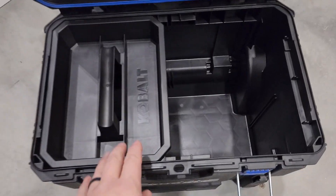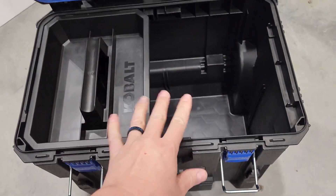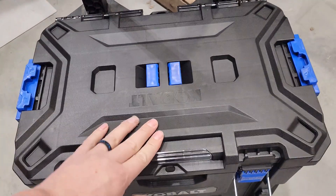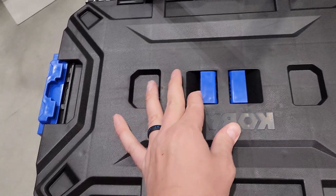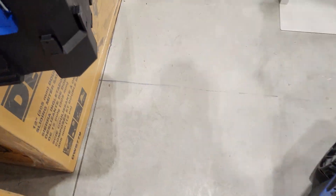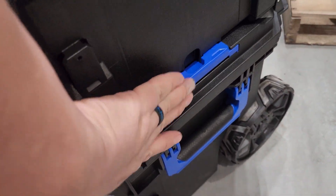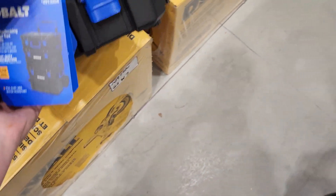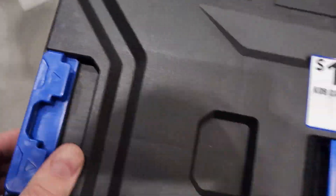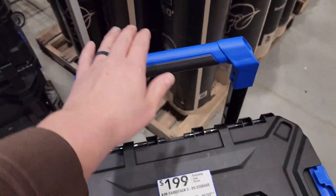New Cobalt pack out — first time I've seen it in store. It's like the Milwaukee but cheaper. It's definitely smaller than the Milwaukee one, but it does have a nice gasket around it and the latches feel good. It has locks on top so you can stack packs on it. The middle one is smaller than Milwaukee's — I don't like how they latch though. It's $199, lower than the Milwaukee pack out, but this handle is definitely lower too.